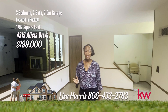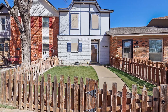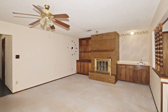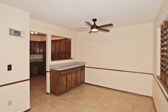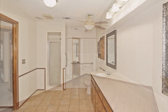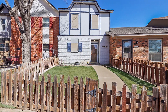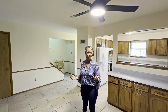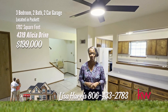Today I have a home for you that is accessible to shopping, has an affordable price, and it's on Alicia. Experience the cozy comfort of this charming three-bedroom, two-bath townhouse in the heart of Puckett. Step through the door into a welcoming layout adorned with classic features. The kitchen, with its traditional cabinetry and functional design, invites you to prepare delicious meals. Retreat to any of the well-appointed bedrooms, each offering ample space and comfort for relaxation. Situated in a desirable neighborhood close to schools, parks, and local conveniences, this townhouse provides a wonderful opportunity to embrace the relaxed lifestyle of Puckett living. Whether you're looking to add to your investment portfolio or acquire a new home, I'm on Alicia. Call me Lisa Harris at 806-433-2783.